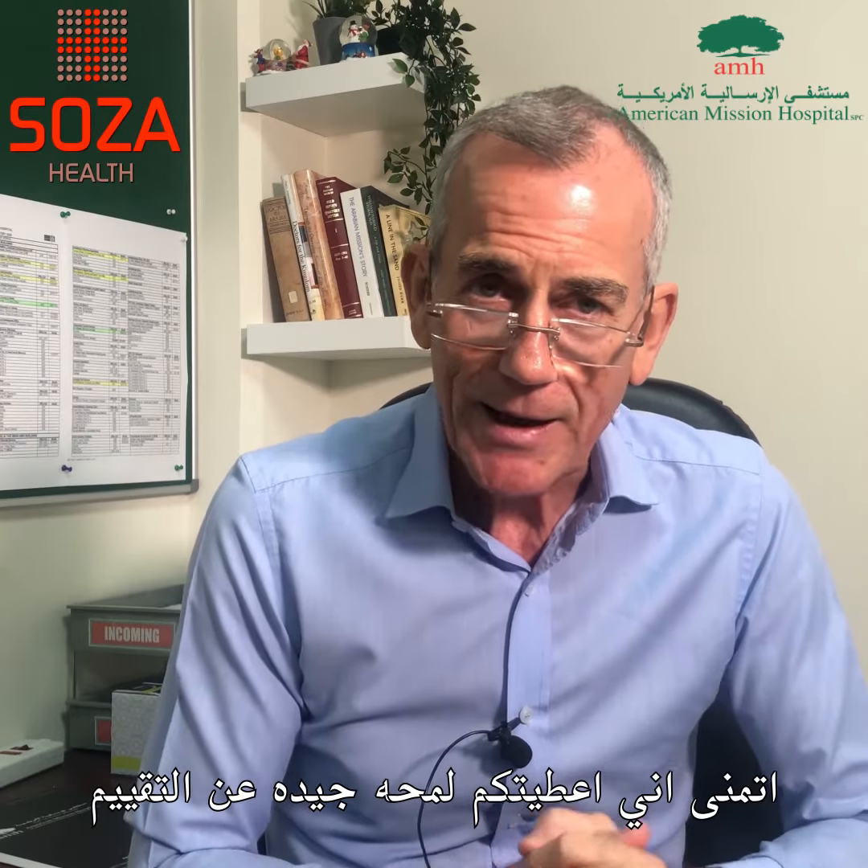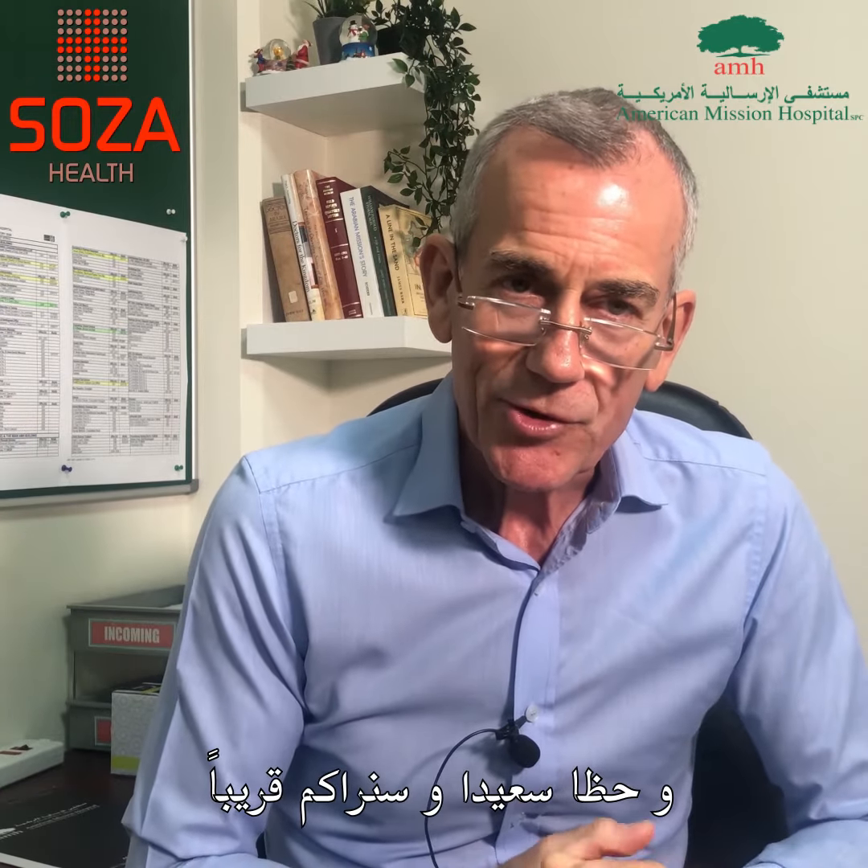So I hope that gives you a snapshot, and good luck, and welcome — we'll see you shortly.